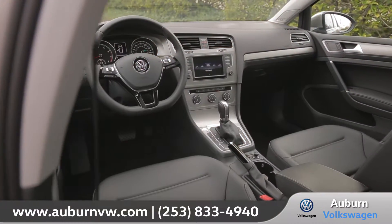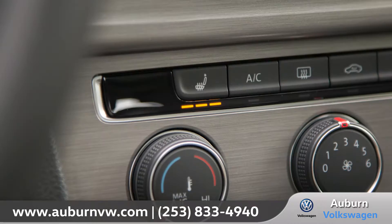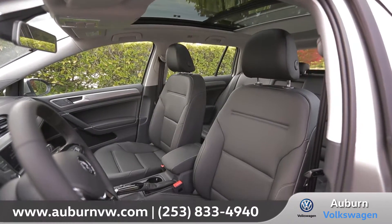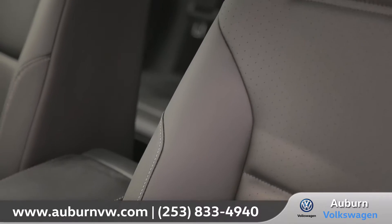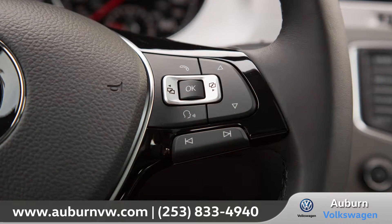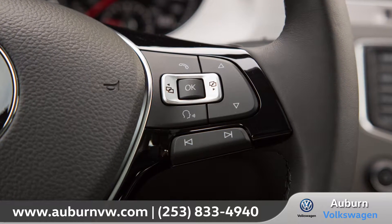Inside you'll find a driver-focused interior loaded with comfort and technology. Available heated VTX leatherette seating surfaces with lumbar support provide a premium feel. The leather-wrapped multifunction steering wheel has convenient integrated Bluetooth phone and audio controls.